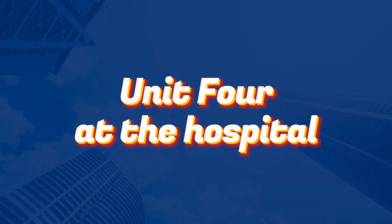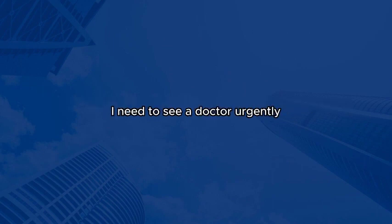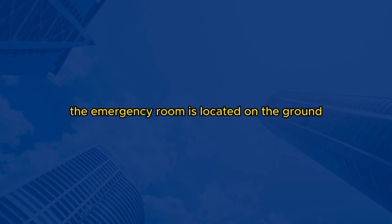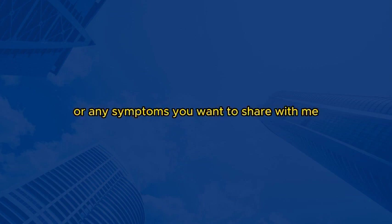Unit 4: At the hospital. Excuse me, could you tell me where the emergency room is? I need to see a doctor urgently. Of course, I can help you. The emergency room is located on the ground floor of the hospital. Let me guide you there. Follow me, please. Thank you so much. I hope it's not too serious, but I've been experiencing some severe pain, and I'm worried. I understand your concern. Our emergency room is well-equipped to handle various medical emergencies. Once we reach there, the medical staff will assess your condition and provide the necessary care. Is there anything specific you're experiencing or any symptoms you want to share with me?